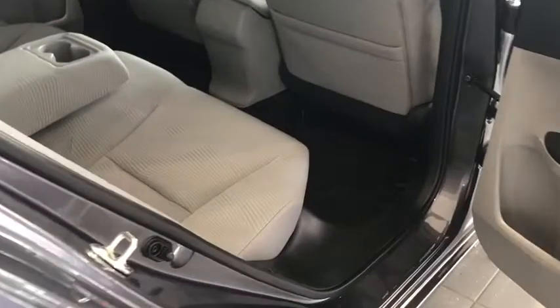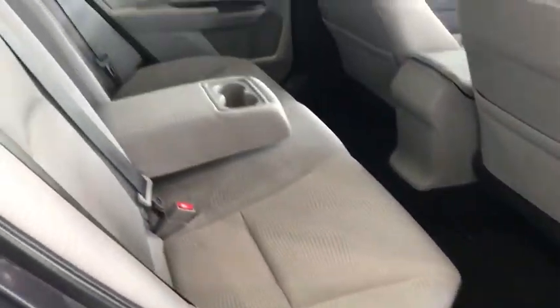Moving to the back seat area, you have the nice gray cloth interior with plenty of leg room and head room in the back.